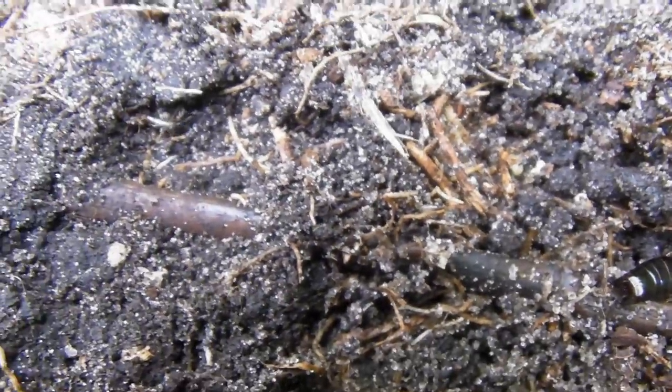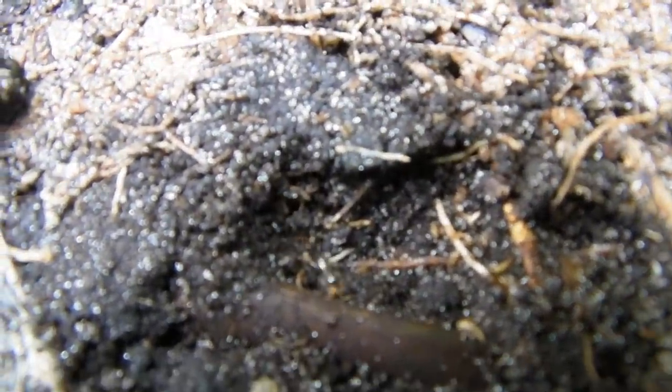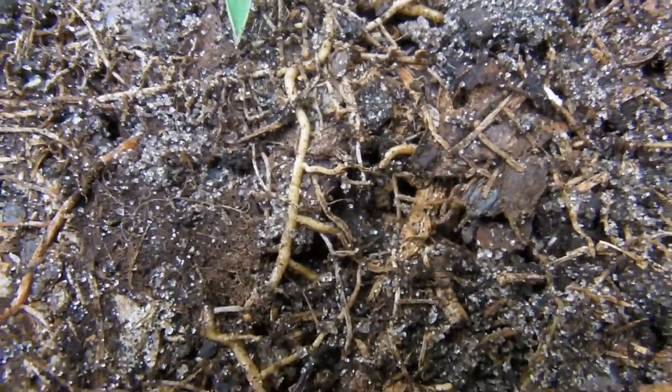And make more earwigs. There's a baby earwig. Anyway, I'm done. Thanks for watching.